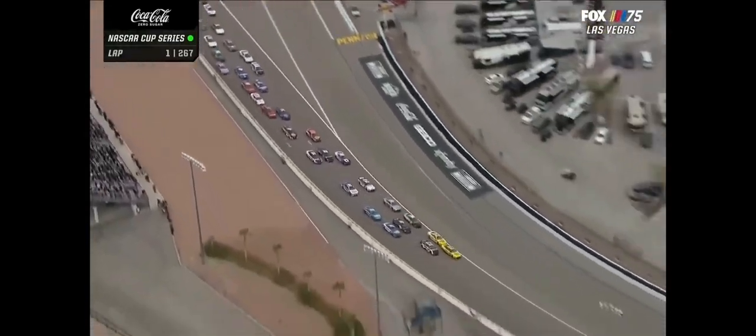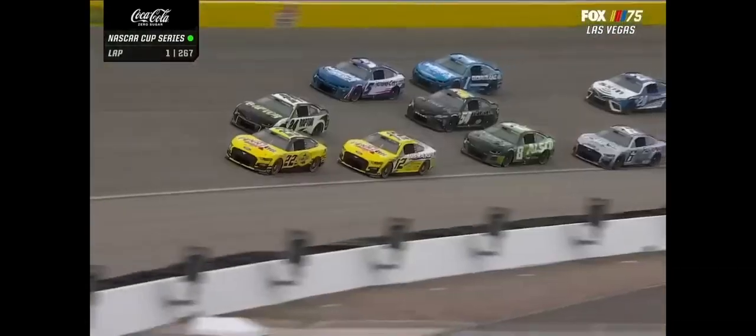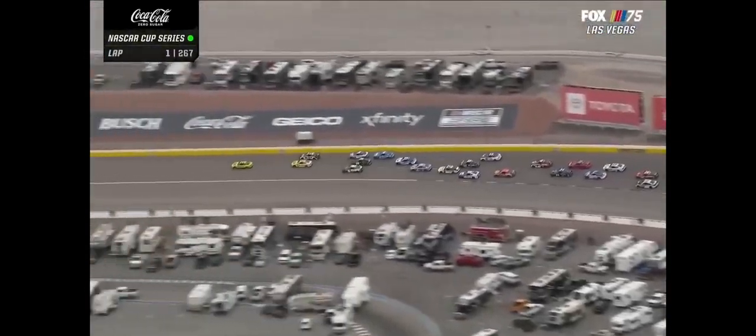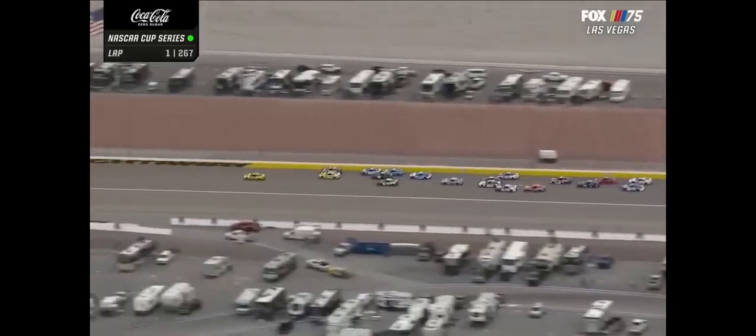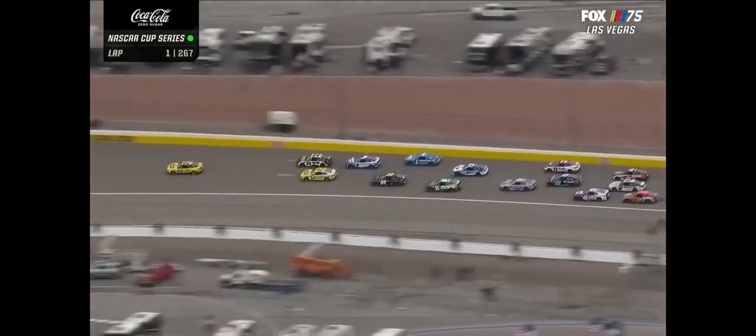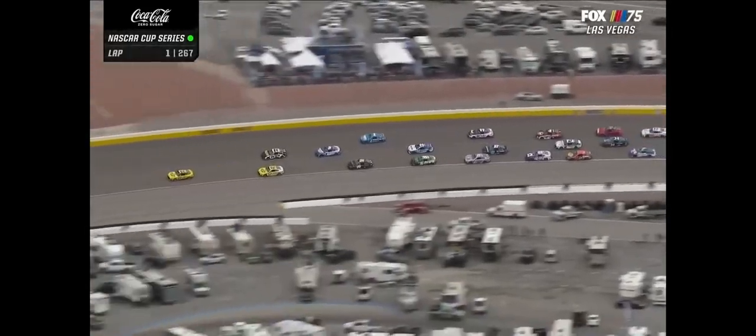Kyle Larson pouncing on that outside. That rookie trying to make a move on Ty Gibbs. He's got Ross Chastain behind him up high. Kyle Larson — so he knows if he pulls out of line, he's got someone that's going to go with him. And he does — a big time push right to the back bumper of his teammate, William Byron.